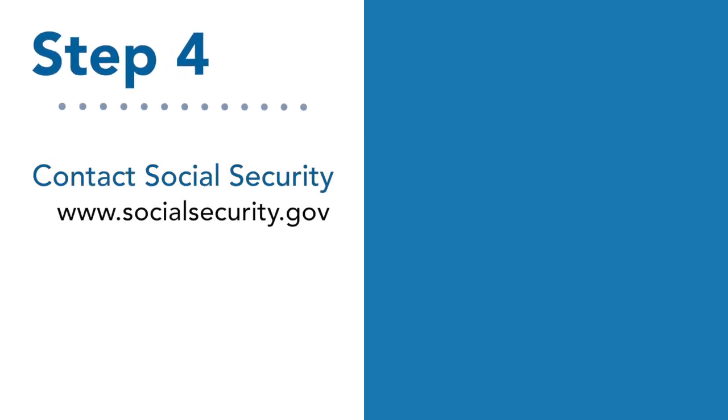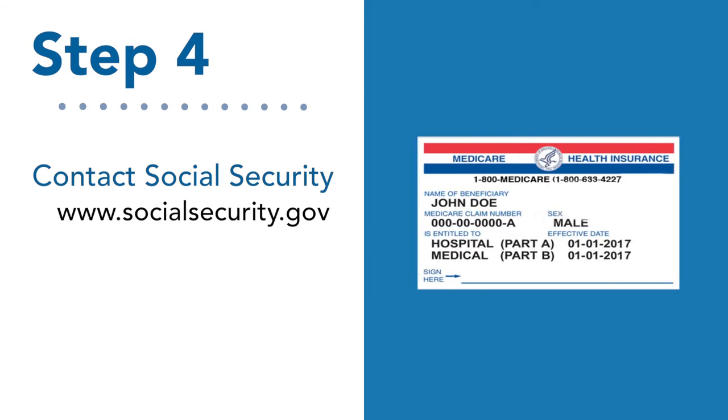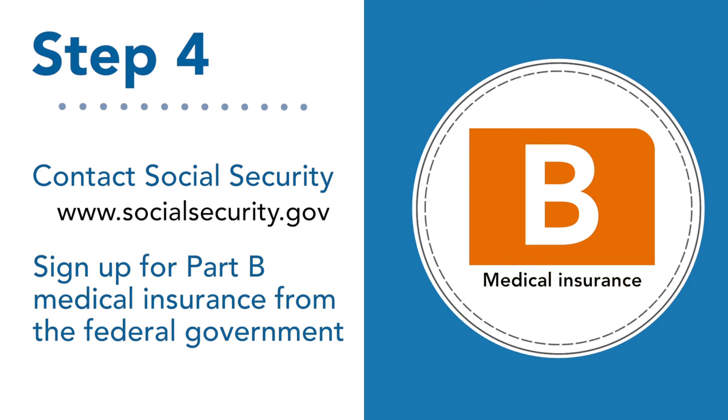And finally, step four: contact Social Security to check your eligibility, request your Medicare card if you don't already have one, and sign up for Part B, which is medical insurance.